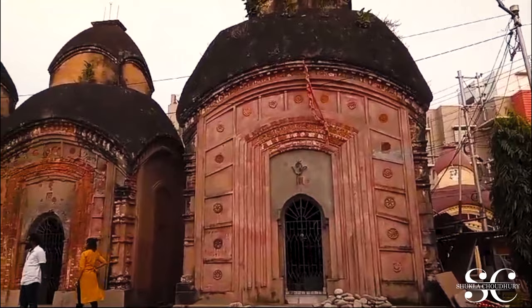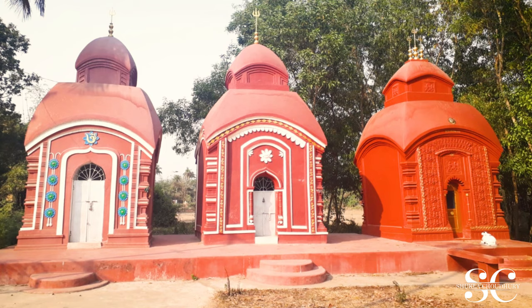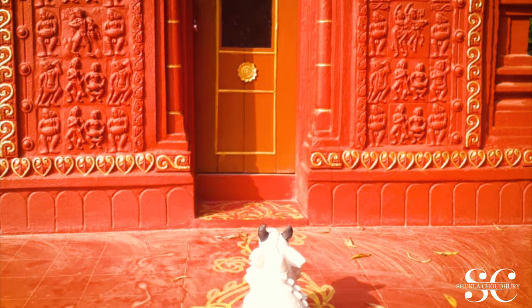The earliest history of Terracotta Temple Art sculptures date back to the Mauryan age, that is 324 to 187 BC, though some evidence of pre-Mauryan cultures and sculptures are also found in West Bengal, India.